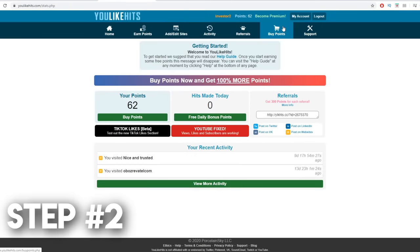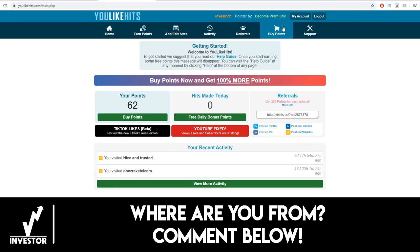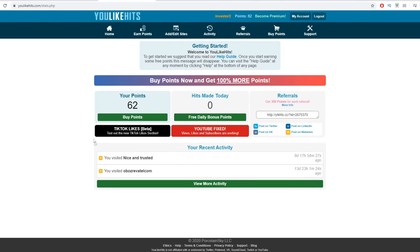Our second step, once you create an account and sign up for absolutely free, is to log into your YouLikeHits account. Once you log in, it should look something like this. You can see your points right here. This is your username — it says investor for me because my username is investor, but it's going to be different for you.